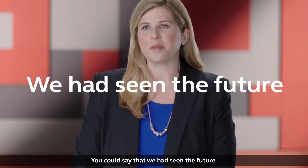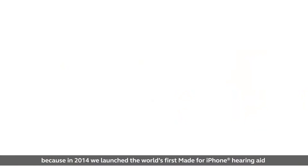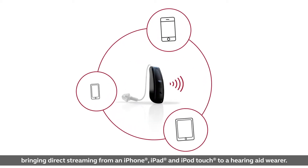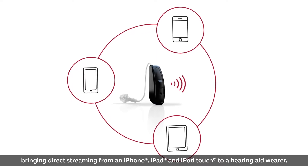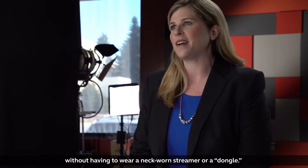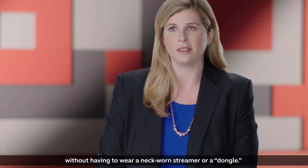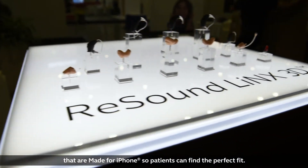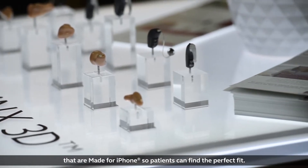You could say that we had seen the future, because in 2014 we launched the world's first made for iPhone hearing aid, bringing direct streaming from an iPhone, iPad, or iPod touch to a hearing aid wearer. For the first time they could take a phone call directly into their hearing aids without having to wear a neck-worn streamer or a dongle. Today we have a full family of hearing aid styles that are made for iPhone, so patients can find the perfect fit.